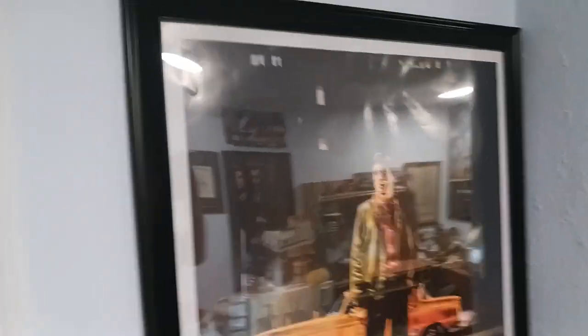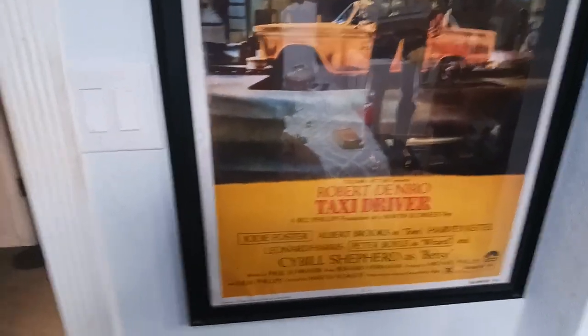I know Martin Scorsese is having his little witch hunt against Marvel, but I don't have the heart to get rid of my Taxi Driver or Goodfellas poster. Here is Taxi Driver — really classic film. Are you talking to me?